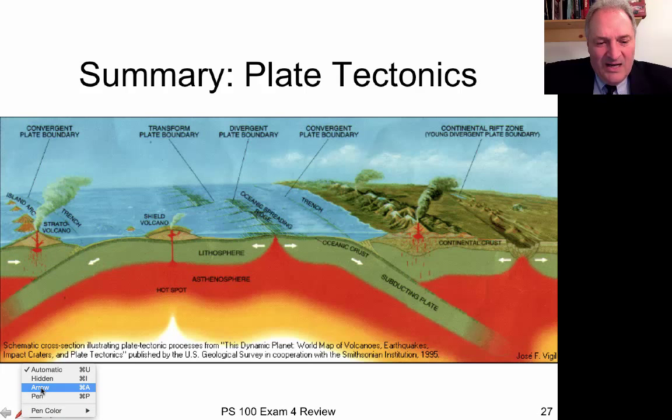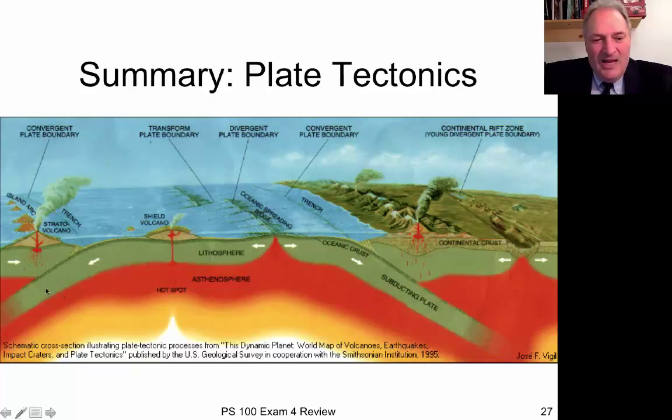The melting of the plate as it's pushed back down into the mantle causes magma to rise and forms island arcs like the Philippines and Japan. Some interesting things happen away from the plate boundaries — an example is the Hawaiian Islands, where there's a hot spot of rising mantle material that burns through the plate and creates a big shield volcano, like on the Big Island of Hawaii today.